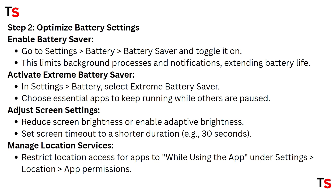Adjust screen settings: reduce screen brightness or enable adaptive brightness, and set screen timeout to a shorter duration, for example 30 seconds. Also manage location services — restrict location access for apps to 'While Using the App' under Settings, then select Location and select App Permissions.